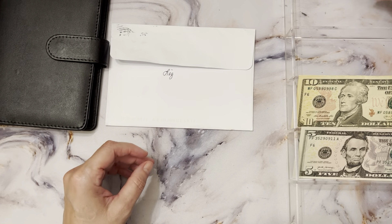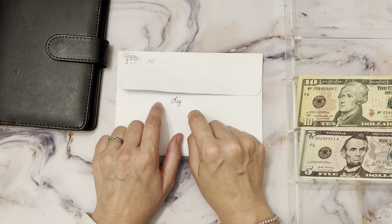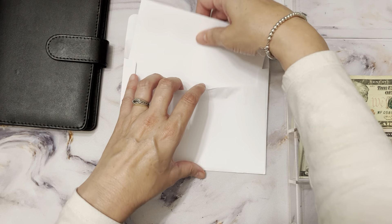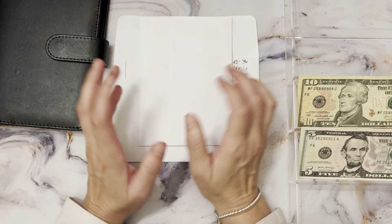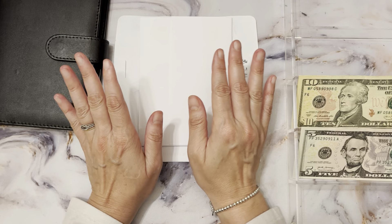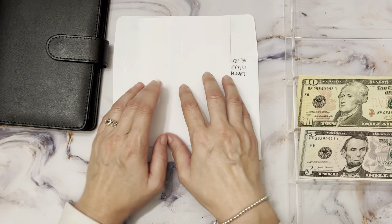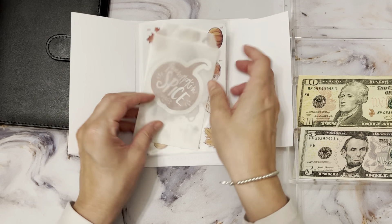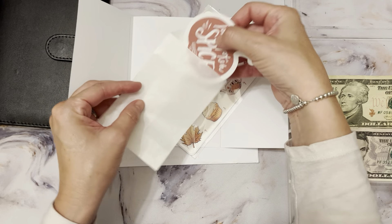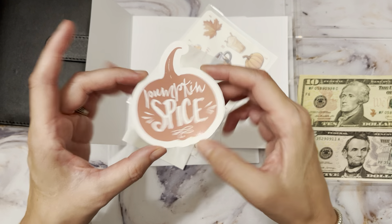Last but certainly not least for happy mail today is from Liz over at Liz and Less. She always posts the cutest sticker challenges. It saves me time with coloring — I enjoy just placing the stickers without having to color and talk at the same time. She put this Pumpkin Spice one out and you have the option of buying a sticker for your envelope — how cute is that?